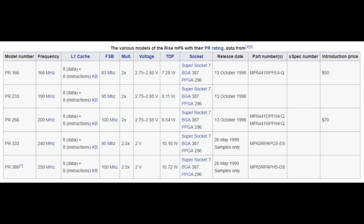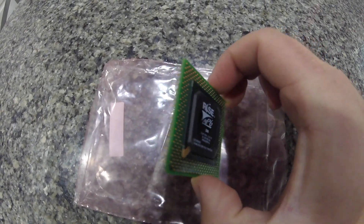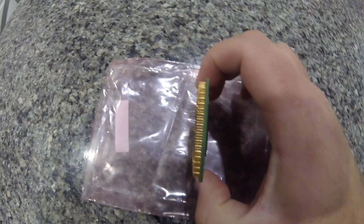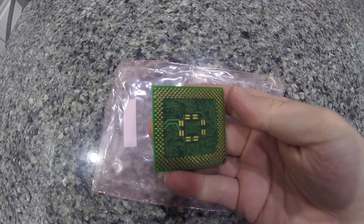Since Ryze uses the PR rating system, I decided to do this comparison on a clock-for-clock basis, meaning a Ryze MP6 PR-266 is actually clocked at 200 MHz, and will be going up against a Pentium MMX at 200 MHz.